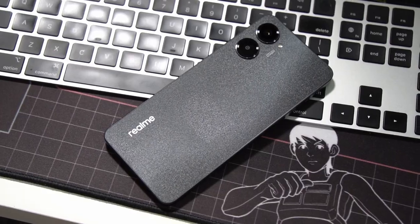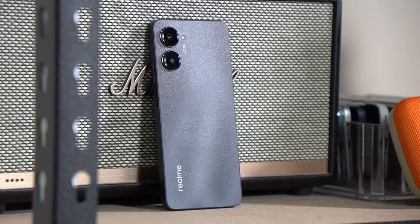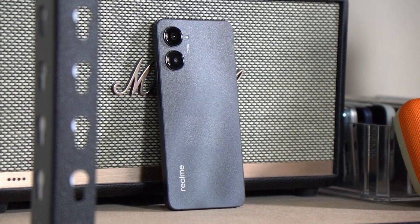For the Realme 10 Pro 5G's design, this is actually a big design change compared to the Realme 9 Pro 5G. This one comes with a flat back and a flat frame on the outside. The flat frame isn't the most ergonomic feel, but it does look premium and it does feel solid.